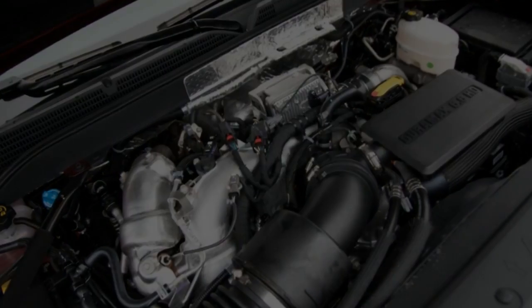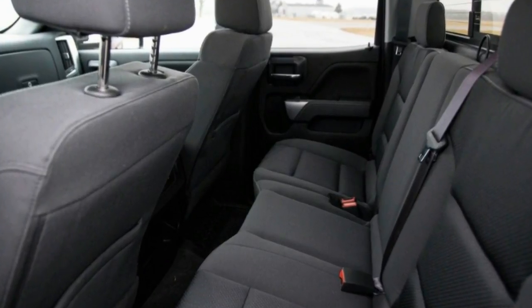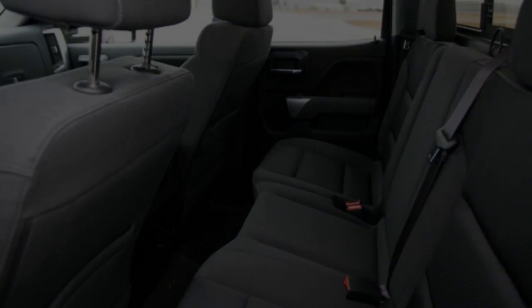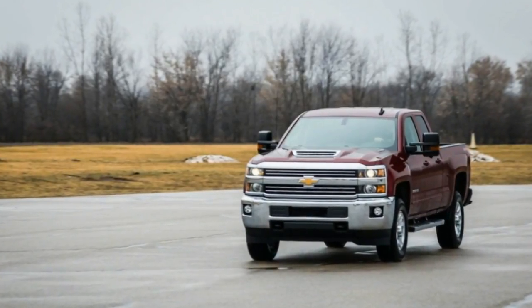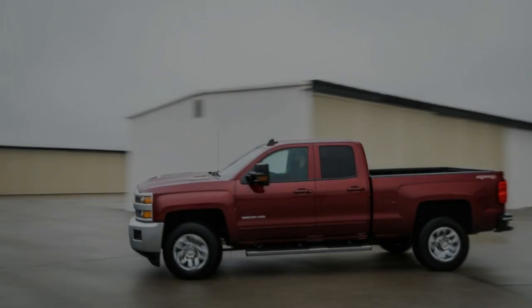Choose among regular, double, or crew cab body styles, as well as 6.5 or 8.0-foot bed lengths, plus a choice of rear or four-wheel drive for a bevy of configurations to suit any job.